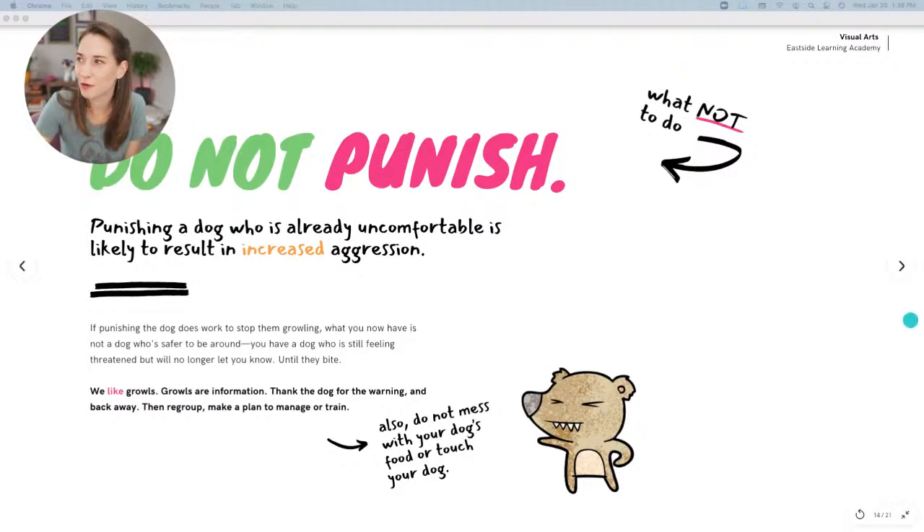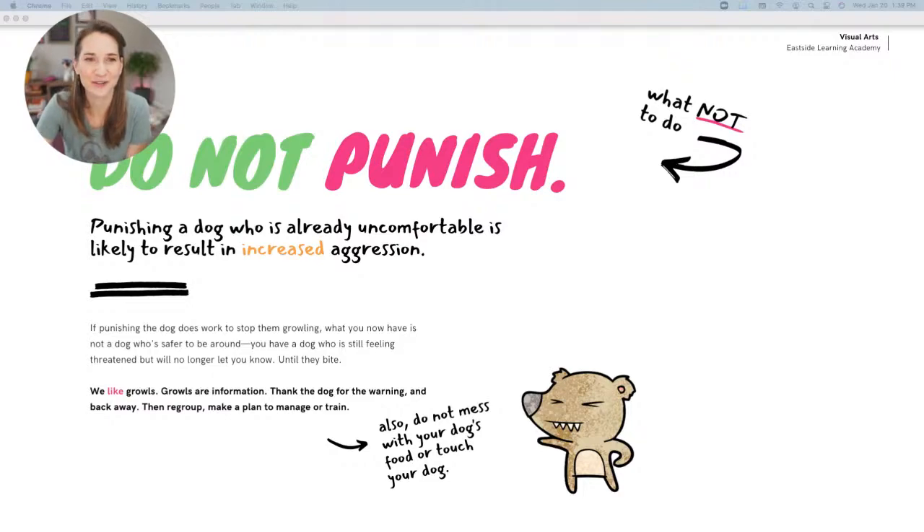If you punish a dog who's expressing discomfort and growling, it might work to stop the growling — but what you then have is not a safer dog, just a dog who's still uncomfortable but no longer letting you know. If they're getting more and more uncomfortable but the growl has been punished out, that dog is going to jump straight to snapping and biting. So we like growls — growls are information. Thank your dog for the warning, back away, regroup, and make a plan to either manage or train.